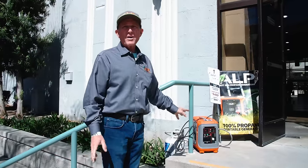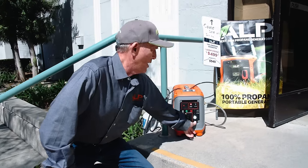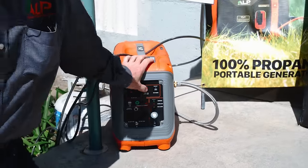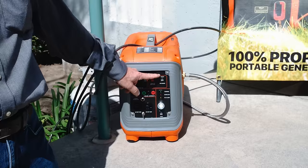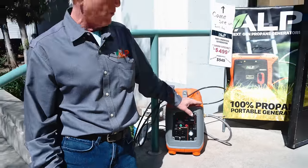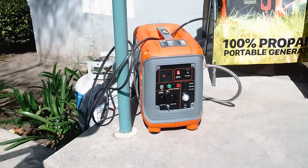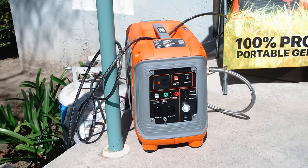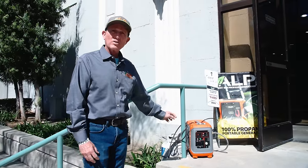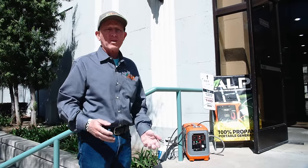We're outside so we're allowed to run it. You can see the LED light — it lights up the panel and the surrounding area with an on/off switch. Just hold the button to shut it off. It has an eco mode and a higher mode for surges like an air conditioning unit or refrigerator. Propane has 70% less carbon monoxide on the exhaust and doesn't smell — once disconnected, it's just propane vapor.